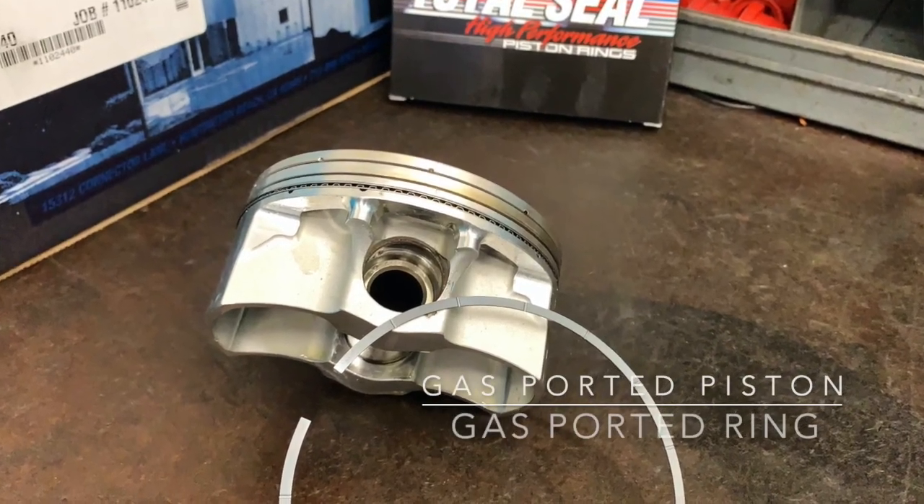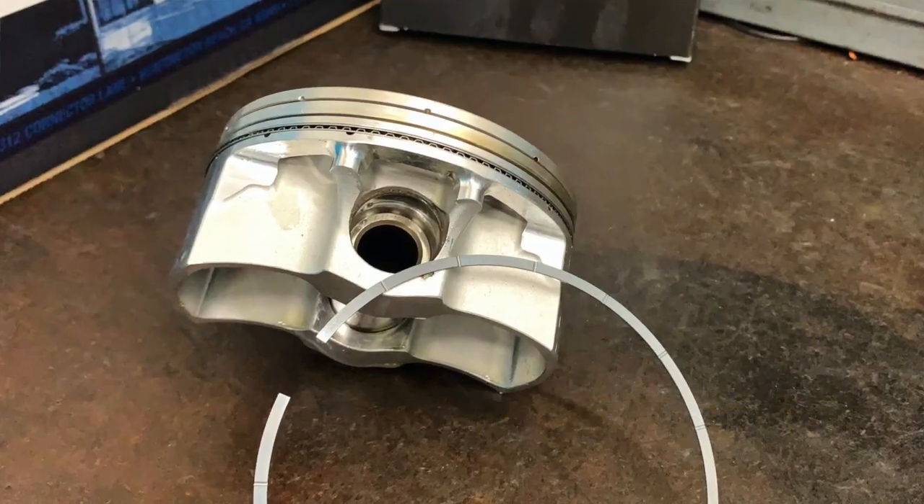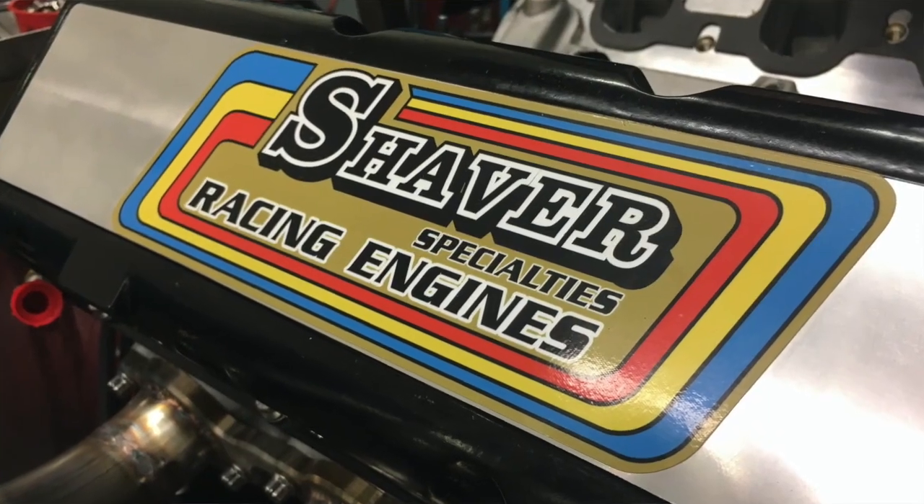So what's better — a gas-ported piston or a gas-ported piston ring? Or maybe no gas ports at all? Hi, I'm Lake Speed Junior, Total Sealed Piston Rings, and we're here at the dyno at Shaver Specialty Racing Engines to find out answers to all those questions.